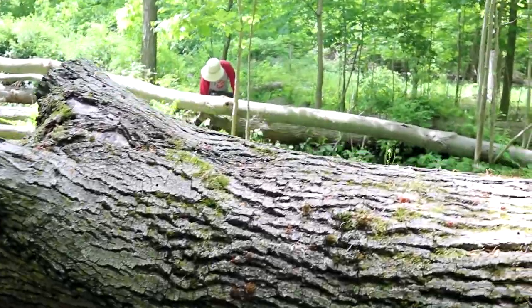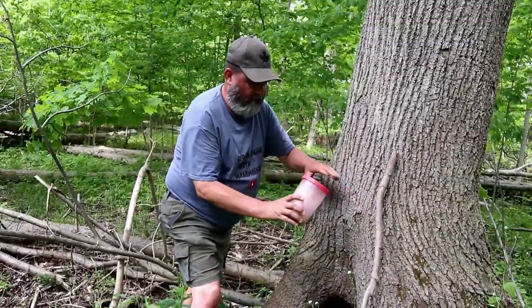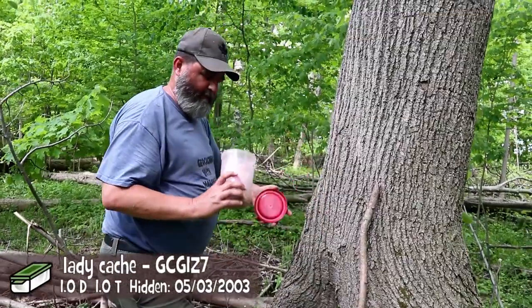I read the last log, and Foz 5 mentioned her heart sank when she saw all the fallen logs — and that's the hint. It's under a fallen log, but not just any fallen log. She said it followed her geosenses, and that's what I did. And there we go — an oldie.